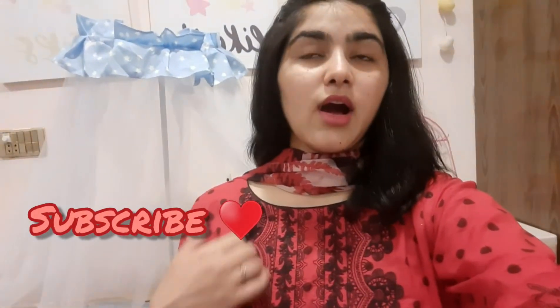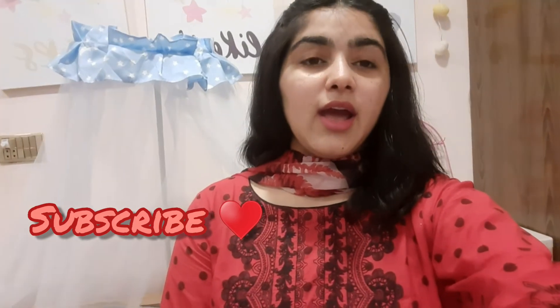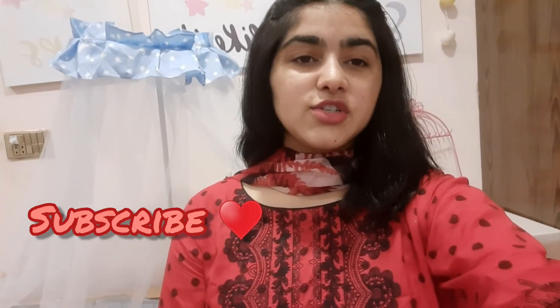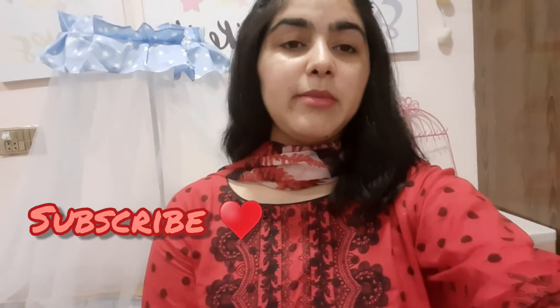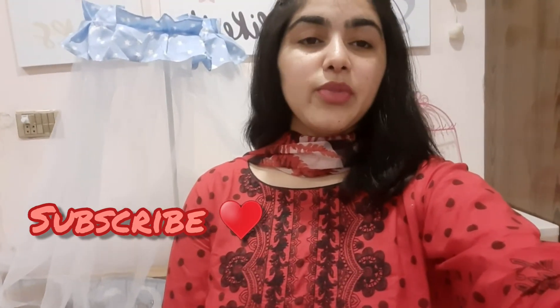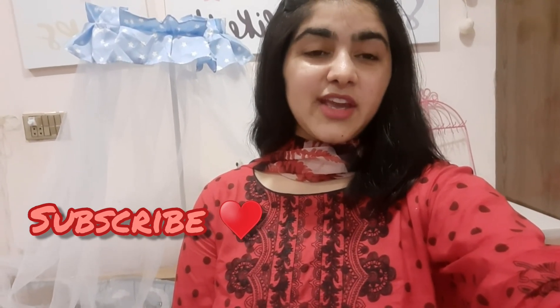Okay everyone, that was about it. I hope you liked the video. If you liked this video please like and subscribe to my channel, and you can ask me any questions in the comments below. Do check my other video out in which I have shown the baby shopping details. Thank you.